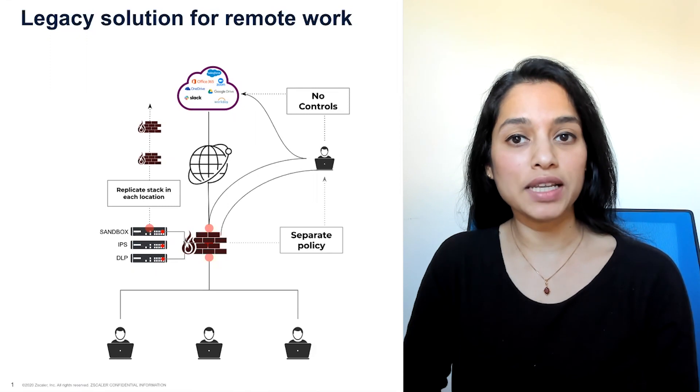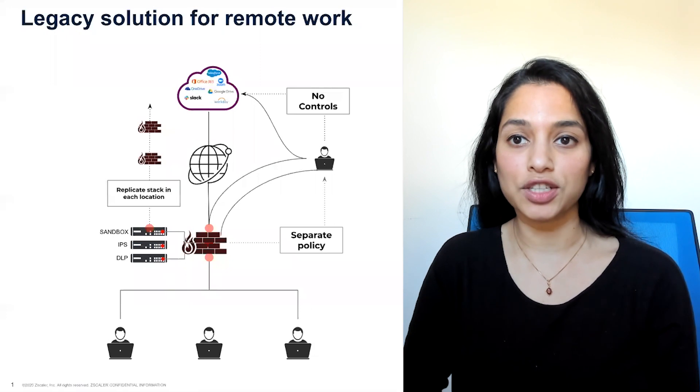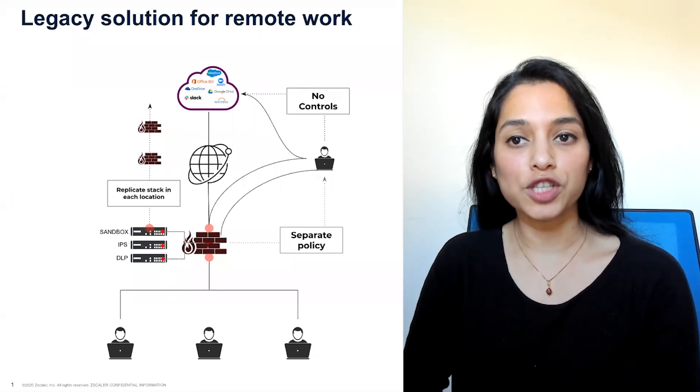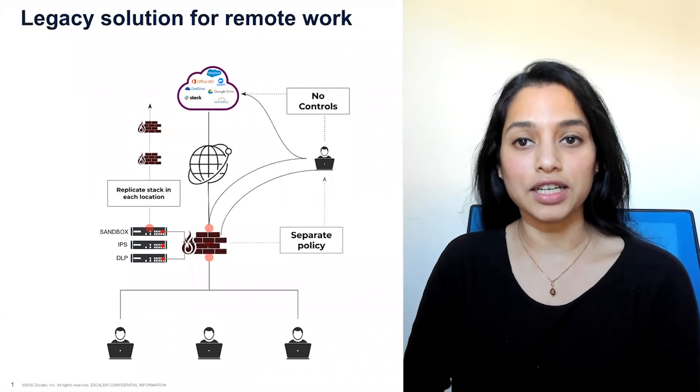Legacy VPNs and firewalls were designed to secure traditional networks, but now that the perimeter has extended to the internet, they fail to secure against an expanding attack surface with added risk of lateral movement.